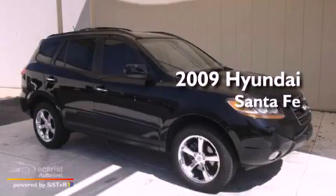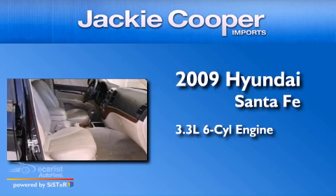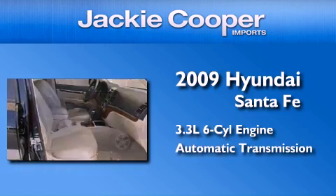This is a 2009 Hyundai Santa Fe. It features a 3.3-liter six-cylinder engine and an automatic transmission.